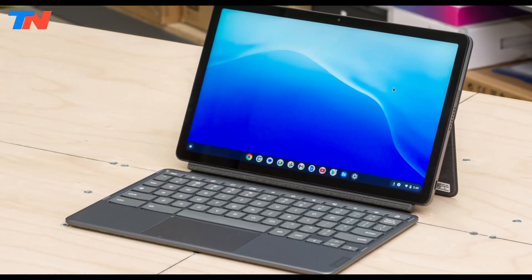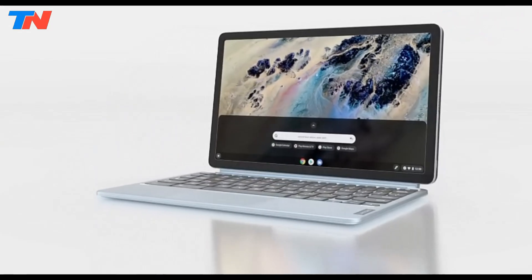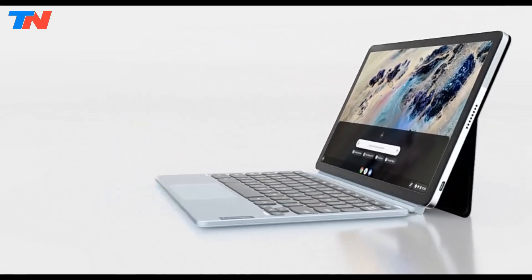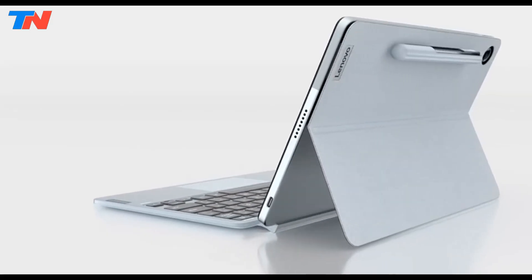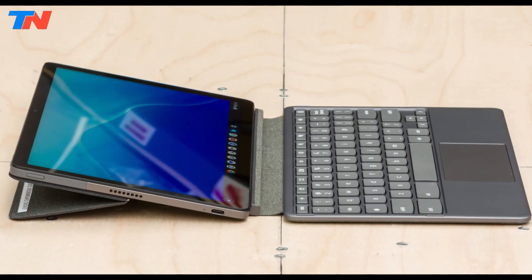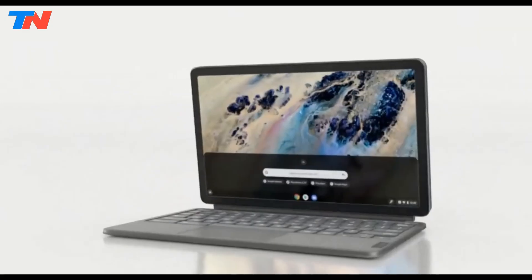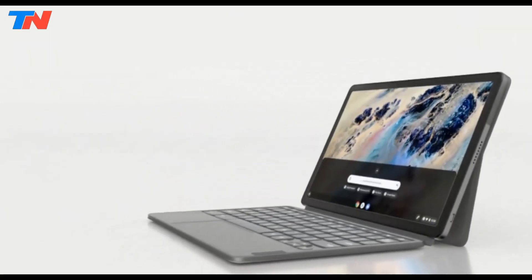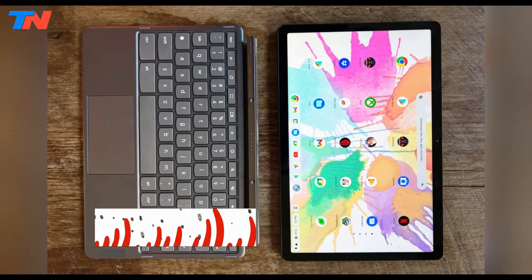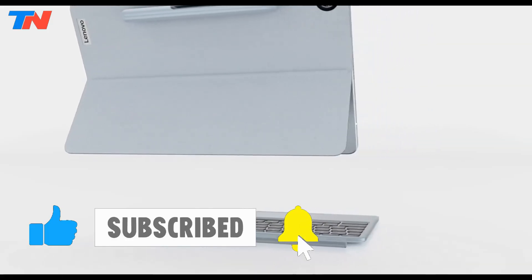The Lenovo Chromebook Duet 3 is a compact and versatile 11-inch Chromebook that also functions as a tablet, making it ideal for on-the-go use. It features a crisp 2K resolution touchscreen, perfect for media consumption and Android apps. Powered by a fast Qualcomm chip and 8GB of RAM, it handles multitasking smoothly. The detachable keyboard cover adds flexibility, and two USB-C ports offer connectivity options.